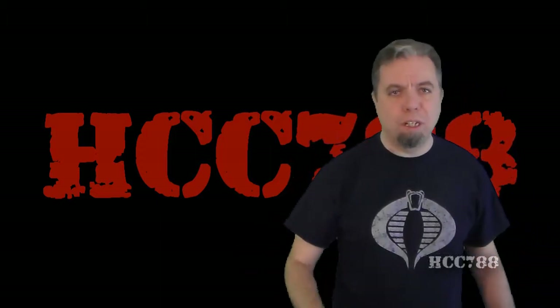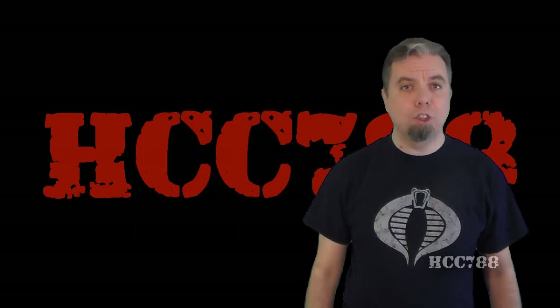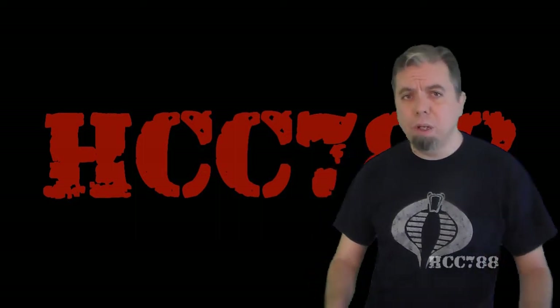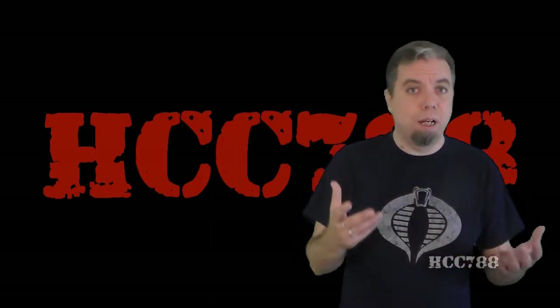Hello everybody, Hooded Cobra Commander 788 here, and this is an introduction to my website, hcc788.com. If the website looks a little rough, that's because it was created by me in my spare time.